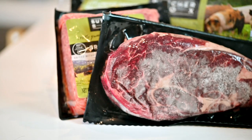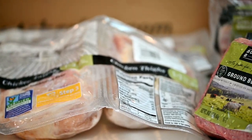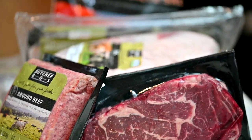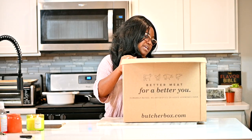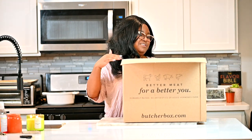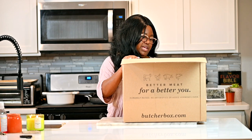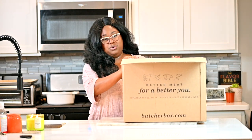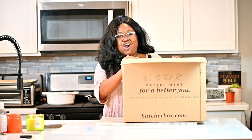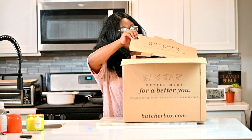It is two 10-ounce ribeye steaks, two one-pound packs of ground beef, the ButcherBox bacon and there are two of those in there, two packs of two pounds of salmon — so four pounds of salmon — organic chicken breast with rib meat, and organic bone-in chicken thighs. So these are all things that we would buy from the grocery store, all things that we would like literally have delivered to our door, which is shocking to me.